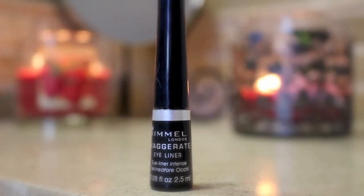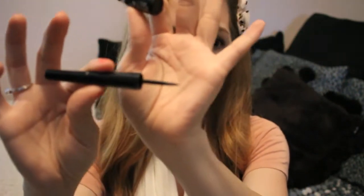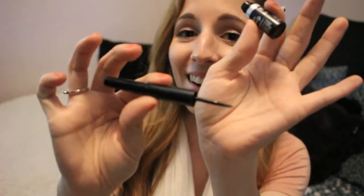The second thing is this. This is the Rimmel London Exaggerate Eyeliner. Now, I am really, really bad at applying eyeliner, especially when it's cat eyes, but I really like this product because of the wand. I don't know if you can see that — it's a really, really fine tip, so it makes it super easy to do cat eyes, or winged eyeliner. This is one of my favorite, favorite eyeliners.